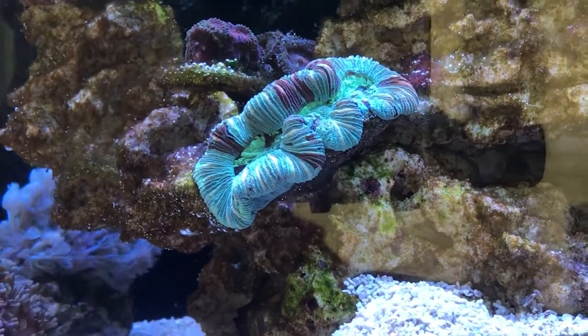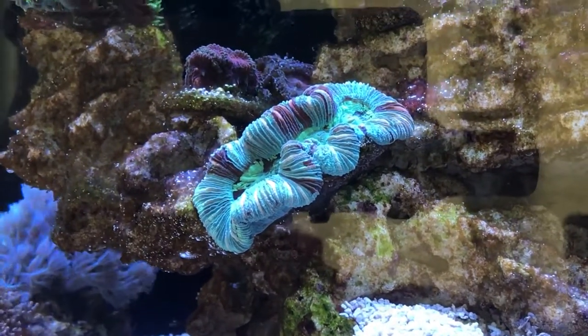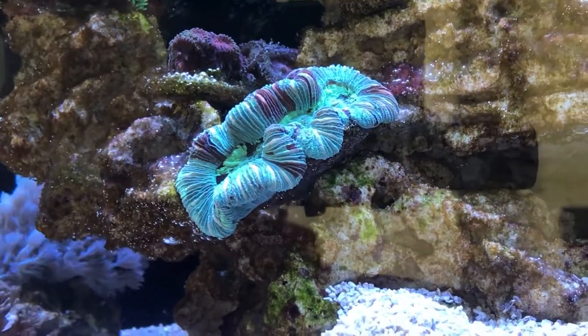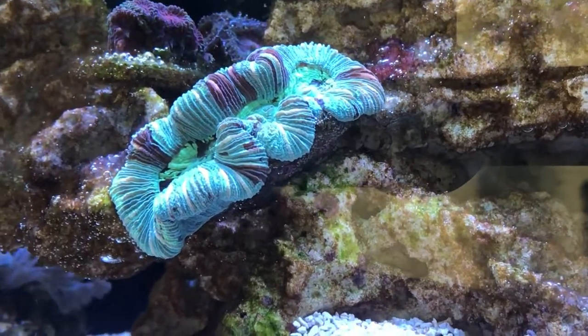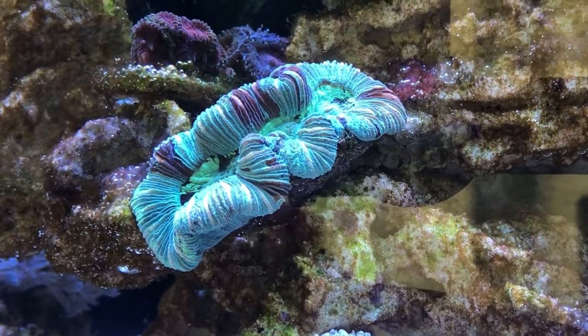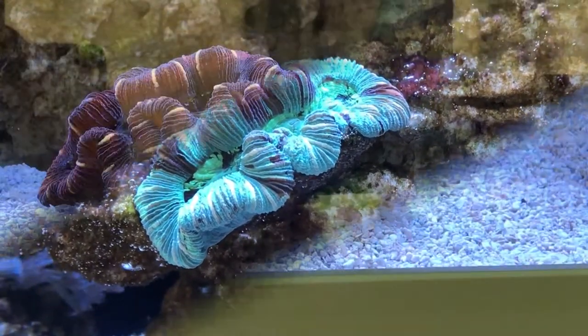Hello again and welcome. Trachyphilia — rainbow trachyphilia. What do they say is at the end of a rainbow? Another incredible looking trachyphilia.